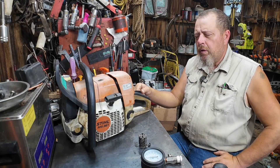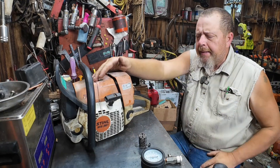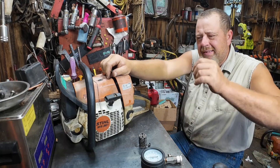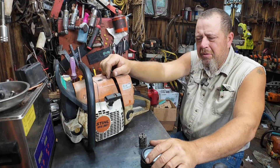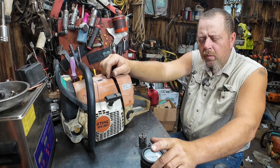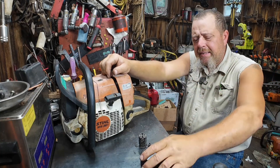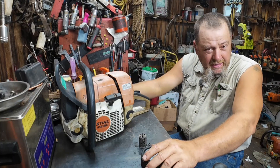This saw came to me not running right. I pulled the carburetor off - the metering diaphragm was a little stiff, but I didn't think it was stiff enough to keep it from running right. I started to rebuild the carburetor, didn't have the kit, ordered one. In the meantime I pulled vacuum on it and the thing leaked right between the cylinder and the base gasket. It didn't blow the base gasket out, nothing was disruptive, but with soapy water you could see it leaking.